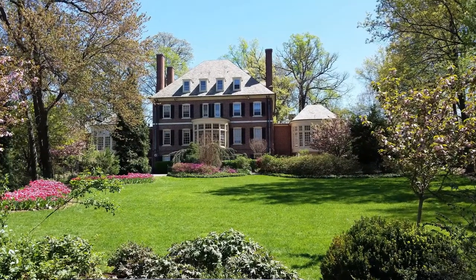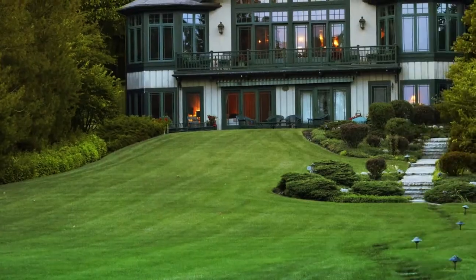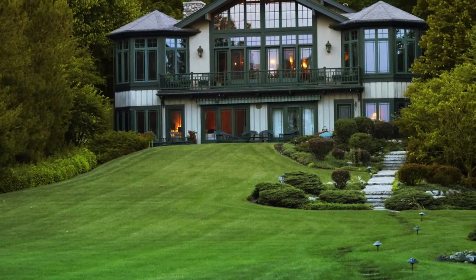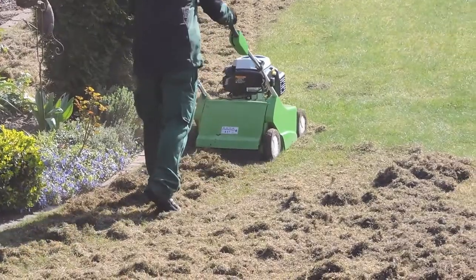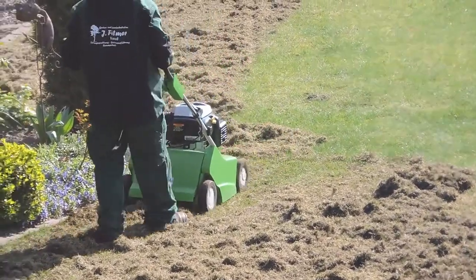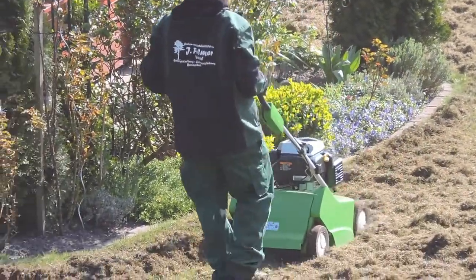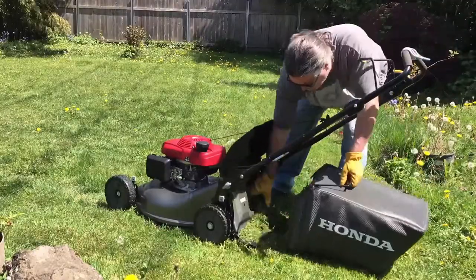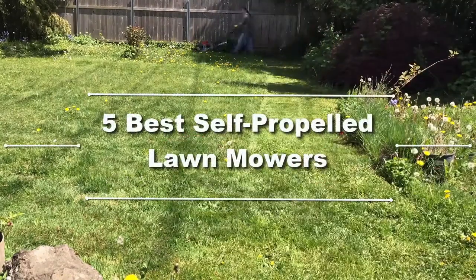Everyone would agree a nicely cut lawn is an important recreational feature of every single yard. A carefully trimmed blanket of grass has a really fascinating view. Many of us mistakenly believe that handling a lawnmower is physically hard and requires a lot of skills and strength. Well, let's bust this myth right now. In this video, I am going to introduce 5 Best Self-Propelled Lawnmowers for 2019.